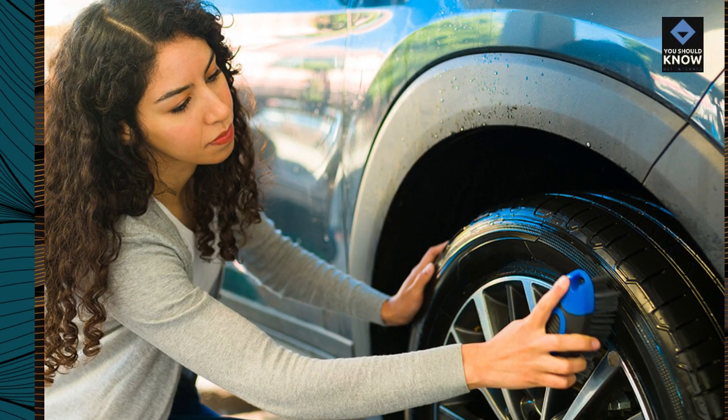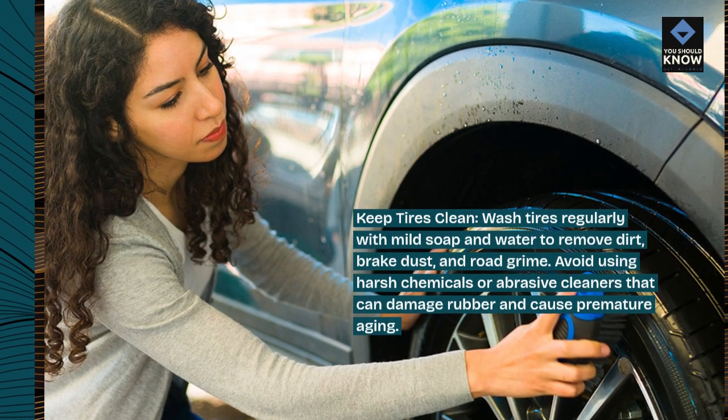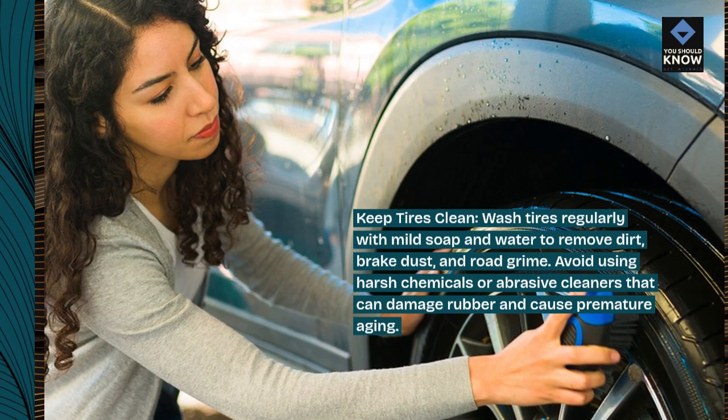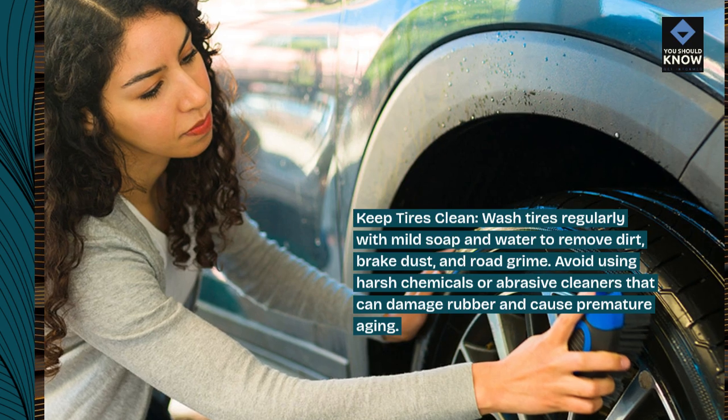Keep tires clean. Wash tires regularly with mild soap and water to remove dirt, brake dust, and road grime. Avoid using harsh chemicals or abrasive cleaners that can damage rubber and cause premature aging.